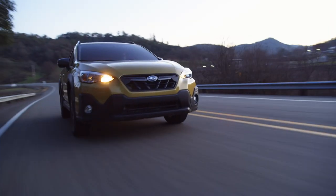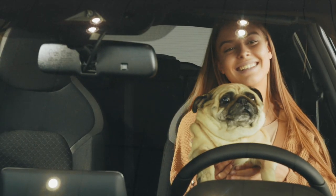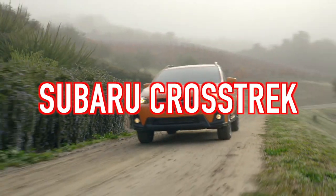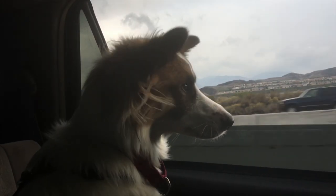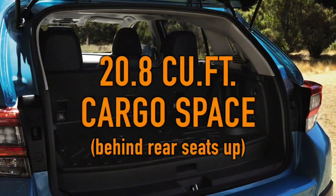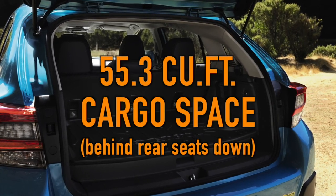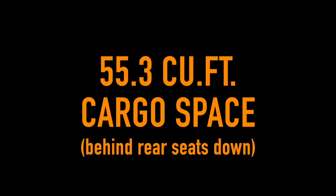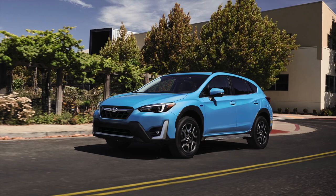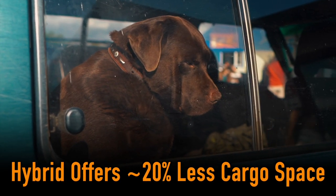Nobody familiar with Subaru will be surprised that Subaru appears on a list of top vehicles for dog owners, in this case with the Subaru Crosstrek. The Crosstrek is an excellent vehicle for hauling most dogs, other than large and tall dogs, as all variations other than the hybrid offer 20.8 cubic feet of cargo space with the rear seats up and 55.3 cubic feet with the rear seats down. The hybrid model may be appealing in many ways, but cargo space is not one of them, as Fido will have to suffer with roughly 20% less space.